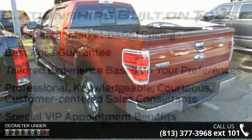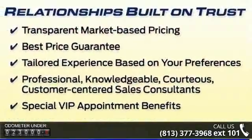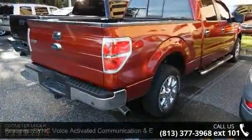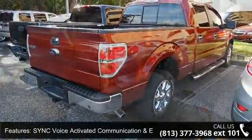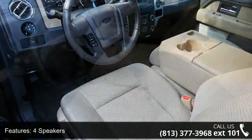Enjoy these notable features: Sync Voice Activated Communication and Entertainment, 4 Speakers, 4 Wheel Disc Brakes, Air Conditioning, Electronic Stability Control, Tachometer, ABS Brakes, Delay Off Headlights, Driver Door Bin and Driver Vanity Mirror.